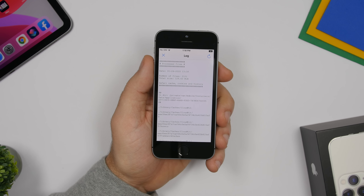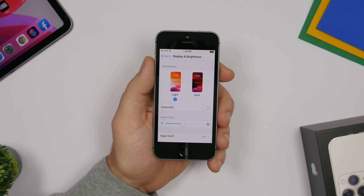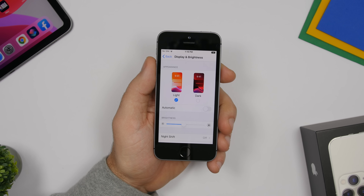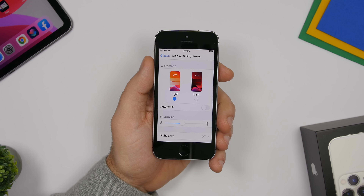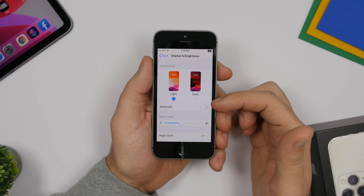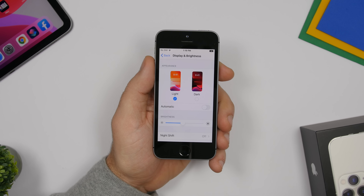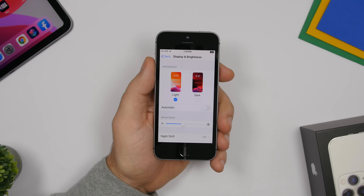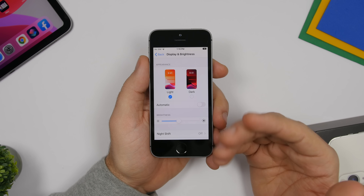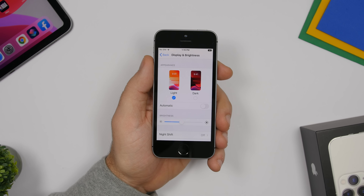With iOS 13, Apple brought dark mode, but it's been on jailbroken devices for much longer. On a jailbroken device you can add extra features to dark mode. Stock iOS 13 lets you manually toggle it, set it to automatic at night, or set a custom schedule. But with a tweak called Lights Out, dark mode can adapt to your ambient environment — just like how auto-brightness adjusts based on your surroundings.